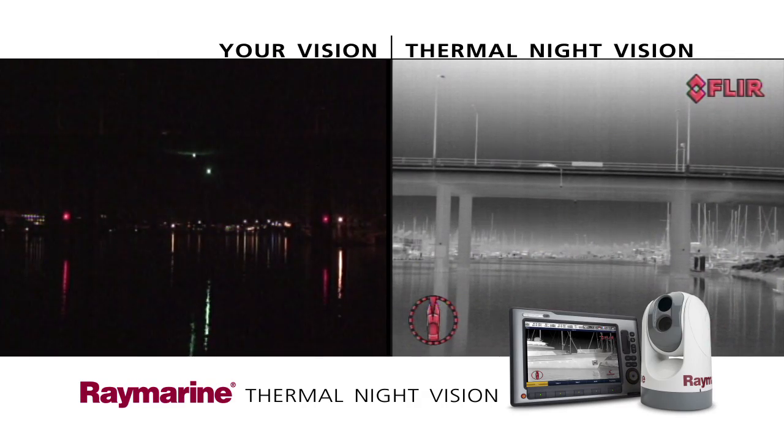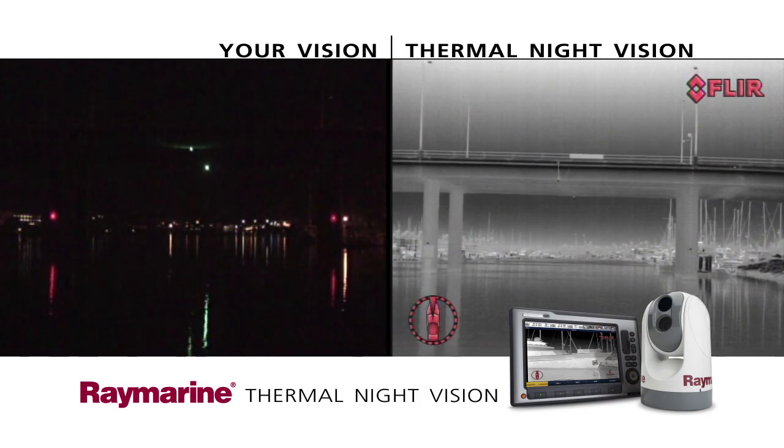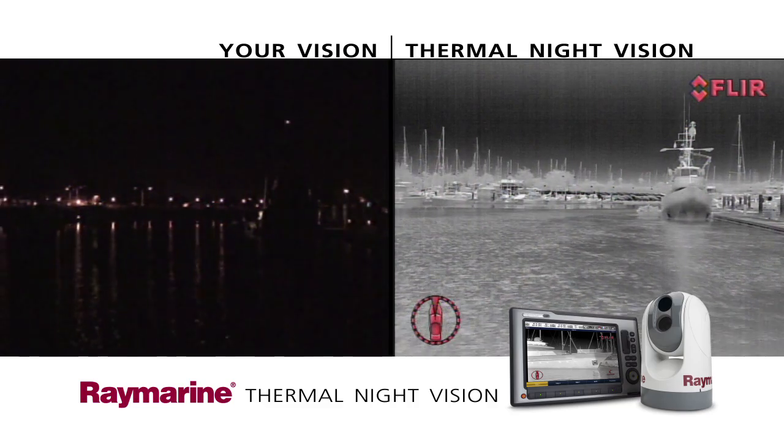With a high resolution option, RayMarine thermal cameras have better range performance than earlier systems, so you can see better, see more, and see farther than ever before.